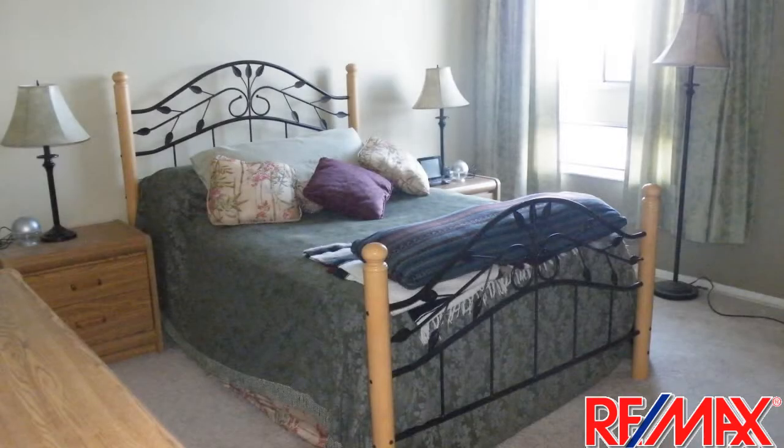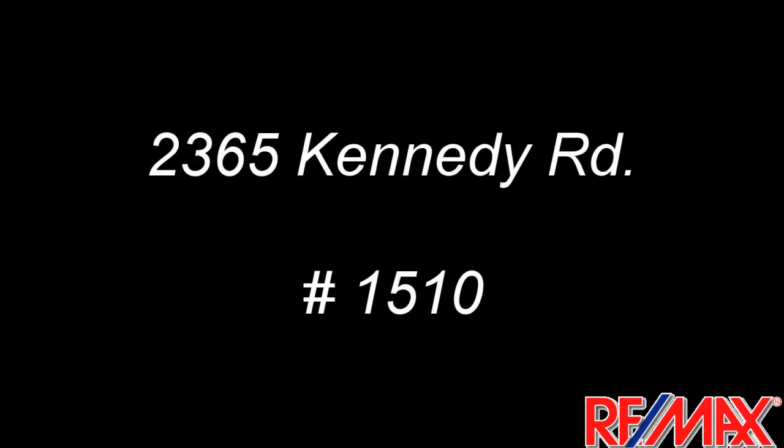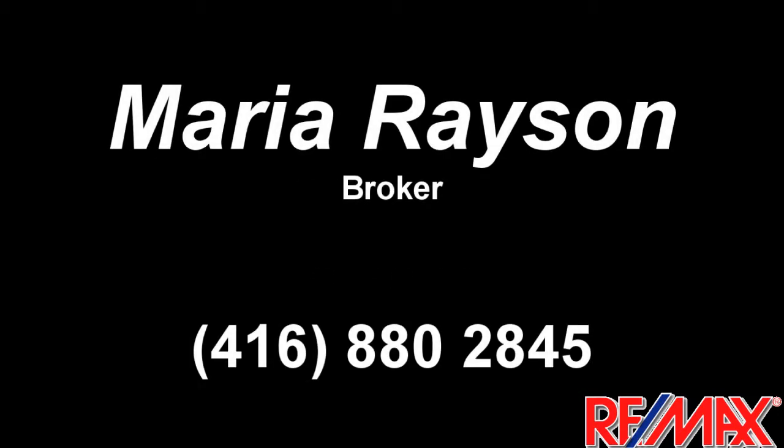Thank you for visiting our video at 2365 Kennedy, Unit 1510. Please call Maria Rayson directly at 416-880-2845 to view this property for yourself. Thank you.